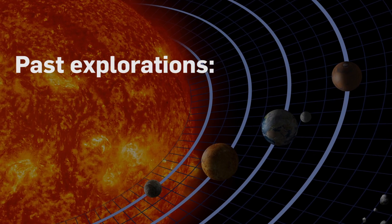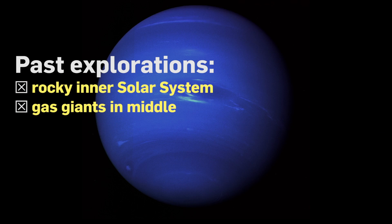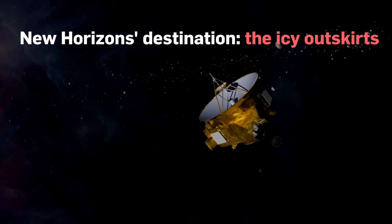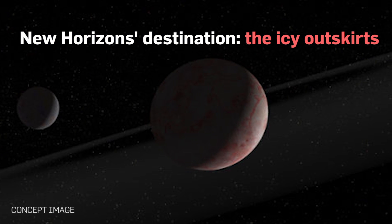We've already explored the rocky worlds of the inner solar system and the gas giants in the middle. New Horizons' mission: to gather the final piece of the puzzle, exploring the icy bodies on the outskirts of the solar system.